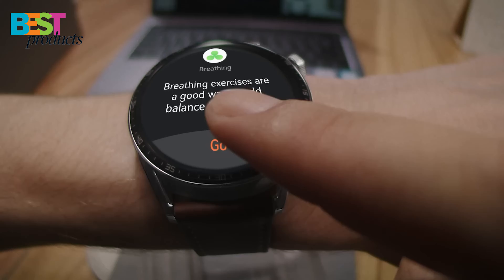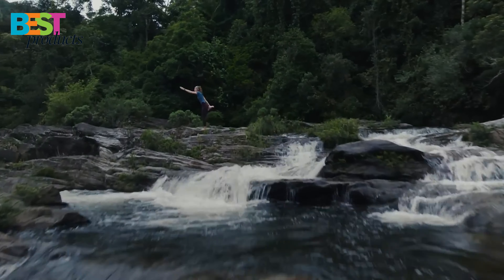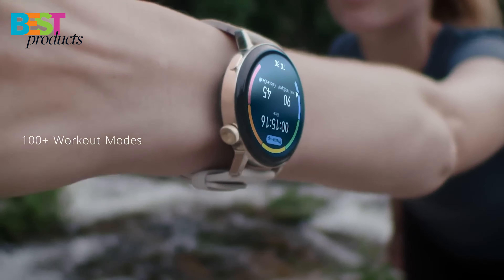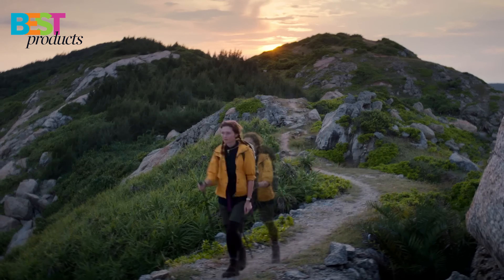So, there you have it — the 5 best smartwatches of 2022. We hope you enjoyed this video and found it helpful in your search for the perfect smartwatch. Let us know which one is your favorite in the comments below. Thanks for watching!